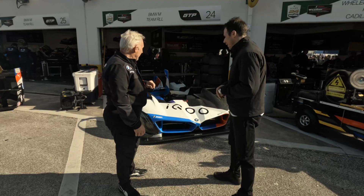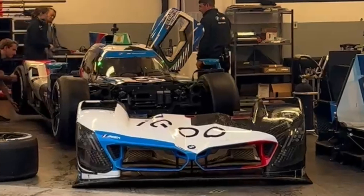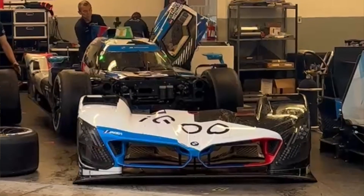Should we get close to the car and talk about the tech? You've already talked design with Michael Scully, so we don't need to touch on that — let's move into the garage and have a look.